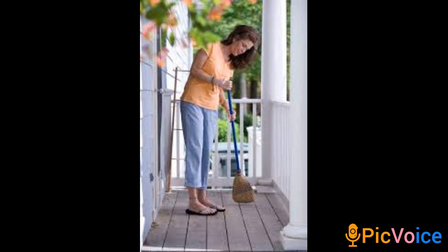Today we're going to talk about how to take care of our house — the cleaning routines we need. We need a daily cleaning routine, a weekly cleaning routine, and of course we can also have a monthly cleaning routine.